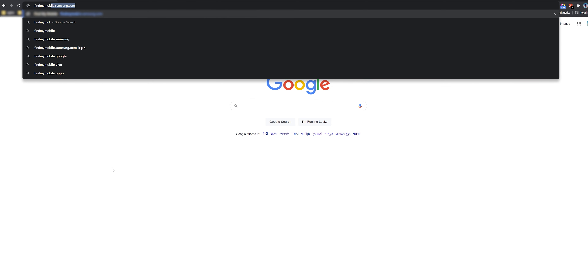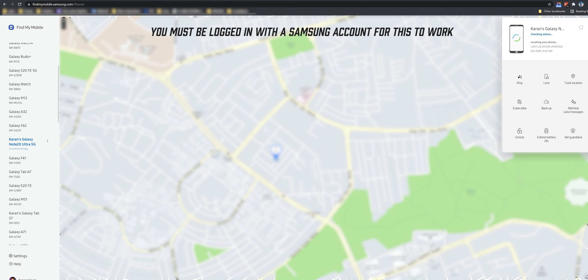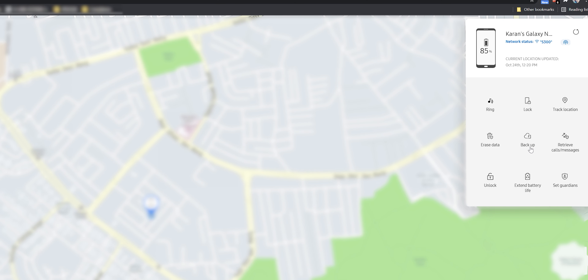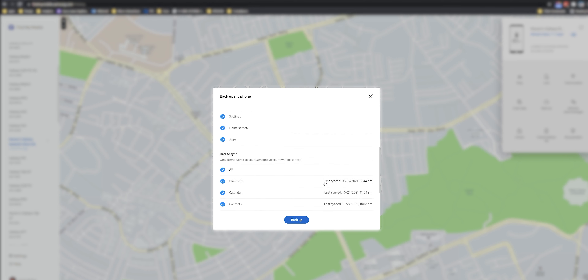But let's say you had a Samsung phone and you did sign in with your Samsung account on the phone. In that case, you could go on to findmymobile.samsung.com, sign in with the same Samsung account. Now not only can you track and locate your phone, you'll be able to create backups, retrieve calls or messages, erase data, lock and unlock, extend battery life, and a lot more. I've got a bunch of options, and I can actually backup my phone as long as it is turned on. Depending on your phone's manufacturer, they may provide a service or software that enables this kind of tracking, so make sure you find that out, set it up, and try it out.